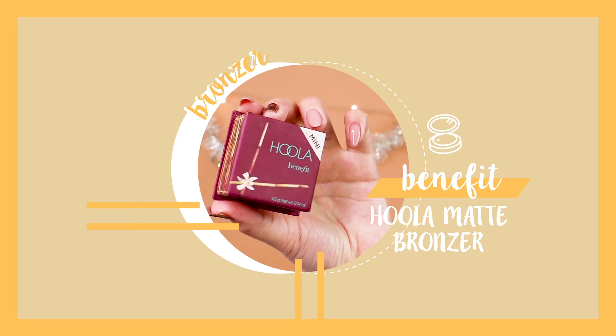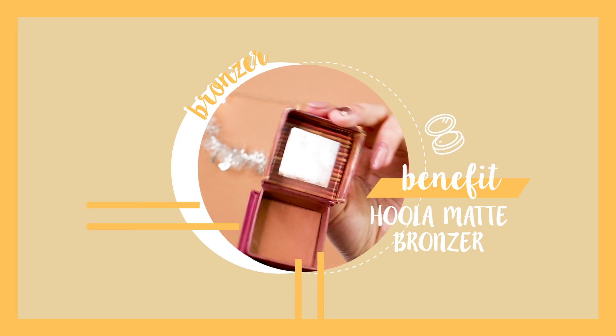Next, the best bronzer slash contour would be the Hoola Bronzer from Benefit. I love it because it really complements all skin tones. The shade is very good as both a bronzer and a contour, and it lasts pretty long.